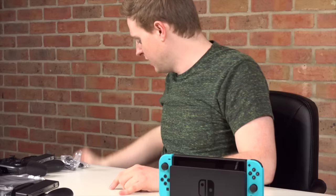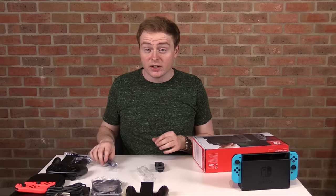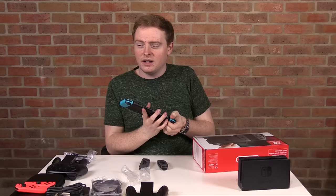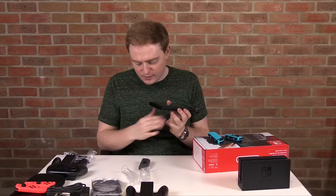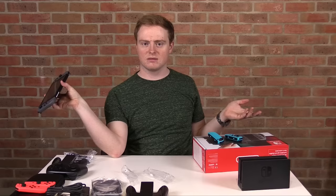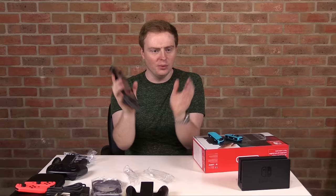One thing I need to do before we continue is try the gray controllers, so I'm opening one of the giveaway Switch boxes. There's a lot of discussion online about people preferring the gray ones — they're less in-your-face, a little more subtle. Taking off the red controllers and putting on the gray ones — I think I might actually go gray. This is a tough call.